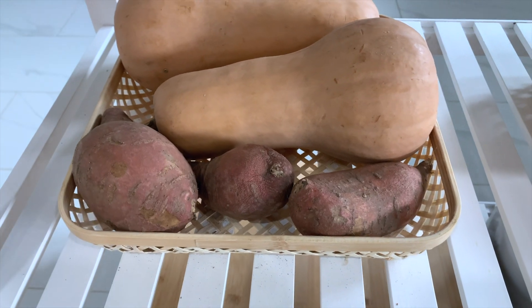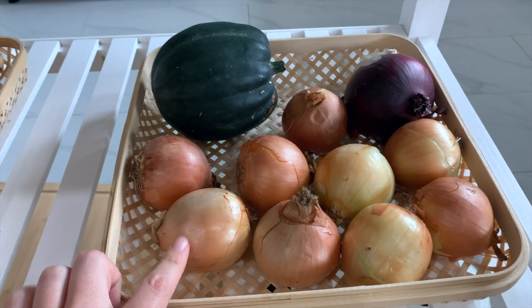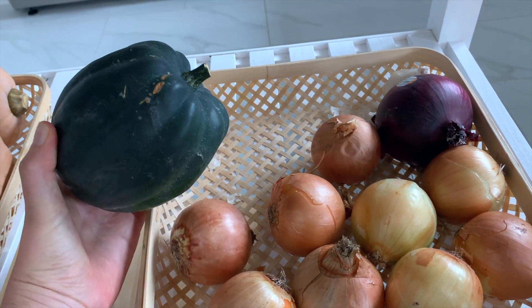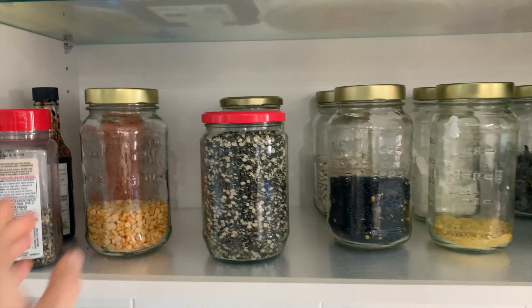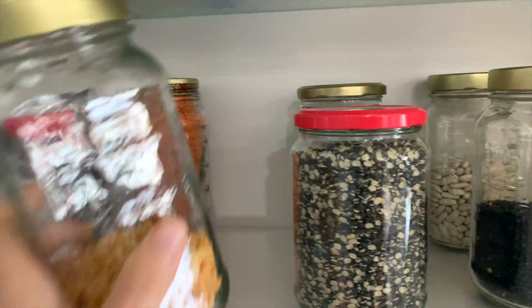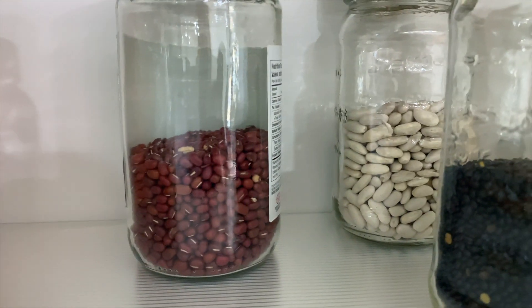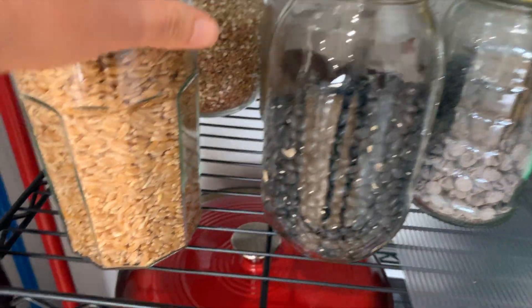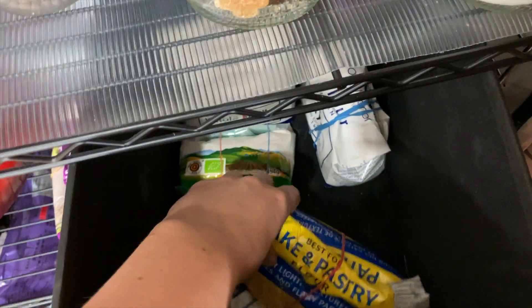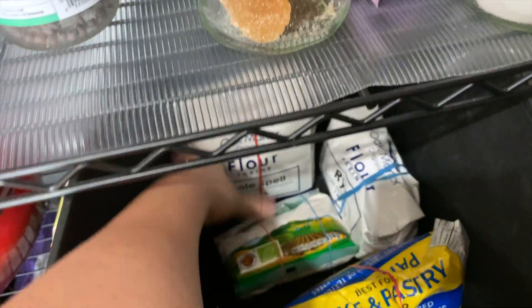I've got a couple sweet potatoes, plenty of onions, a red onion, and this cute little acorn squash. I also have plenty of beans — I'm pretty much always set on beans. We have split peas, lentils, adzuki beans, white beans, and black beans.